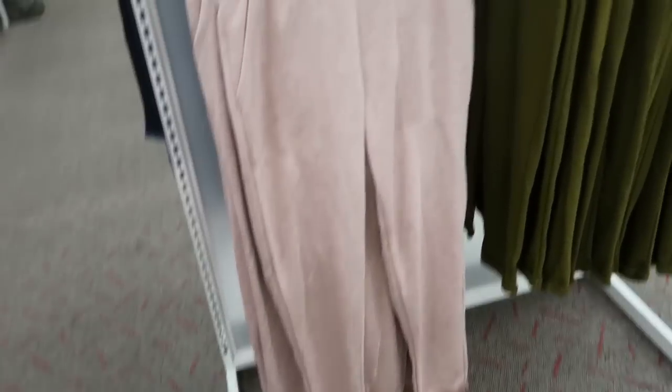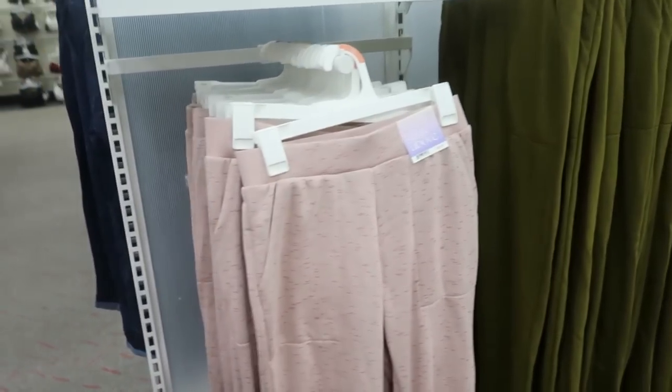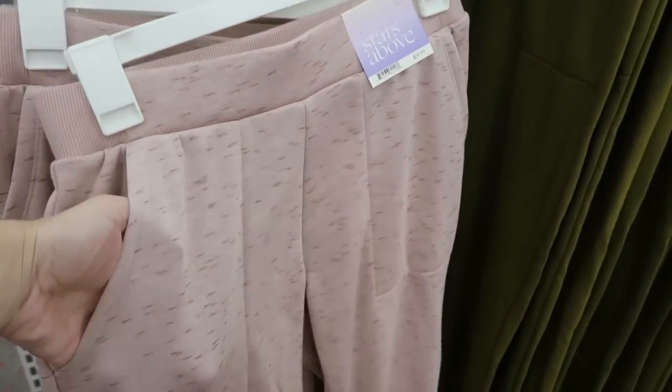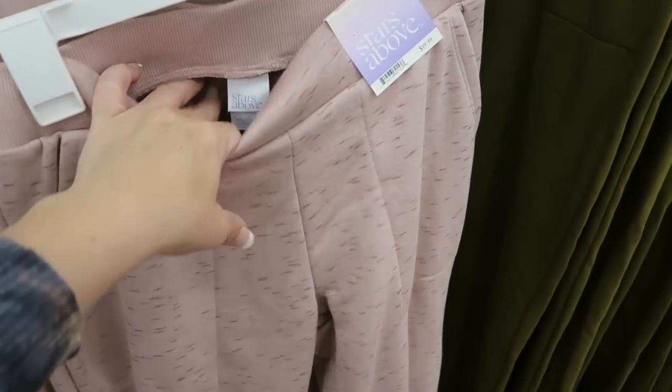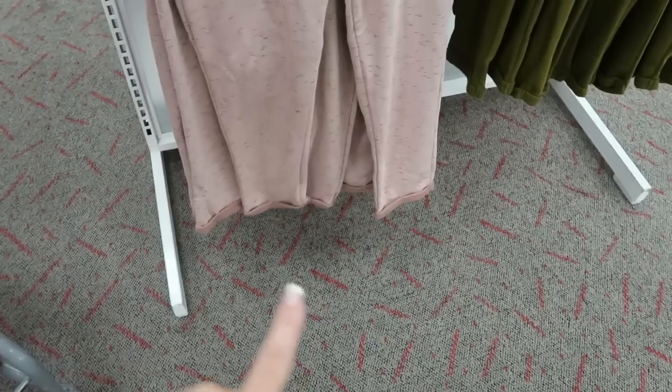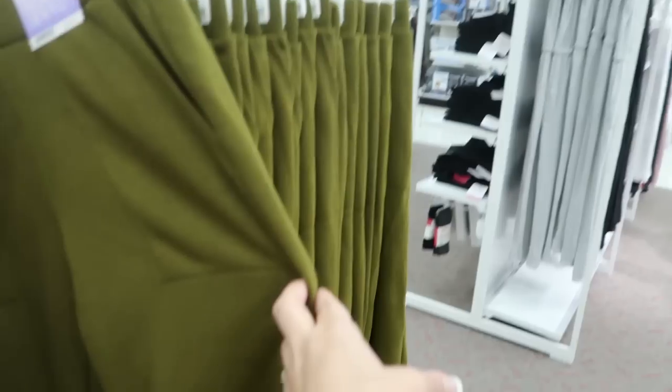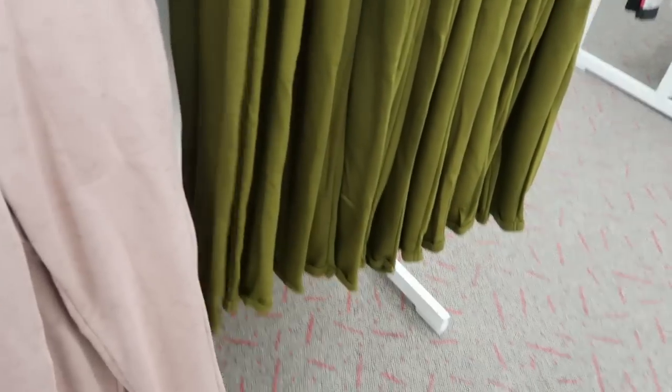There's also some new joggers from Stars Above. I'm not seeing the matching tops — maybe they're on the other side. There's this pink color with a pork chop style pocket, like a sweatpant material. The bottom is just a little rolled up and tighter at the ankle. They also have it in olive, and these are $19.99.